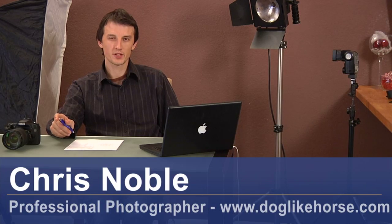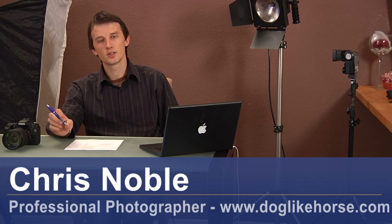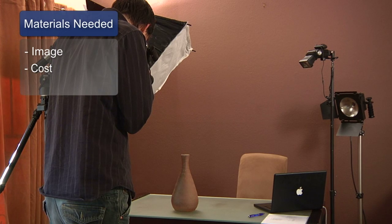Hi, my name's Chris Noble. I'm a professional photographer. My website and my work can be found at www.doglikehorse.com. This is a short video on how to price a photograph. The things you'll need for this are the photograph itself and a good understanding of how much it costs you to create the image.